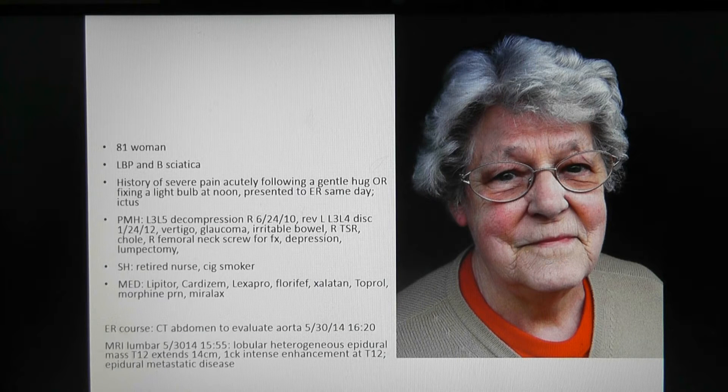It was an episode of severe pain very, very quickly in her lower back, down her buttocks, posterior thighs, and posterior legs — incapacitating pain that became worse very quickly. She went to the emergency room due to this same pain.